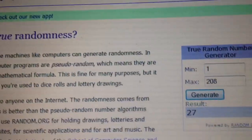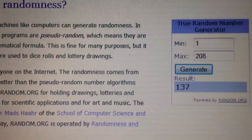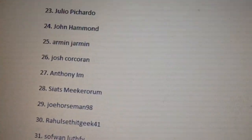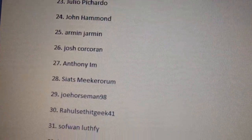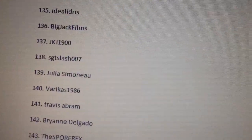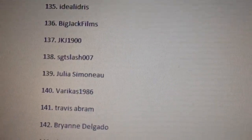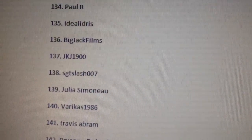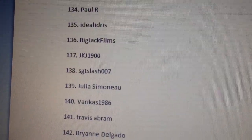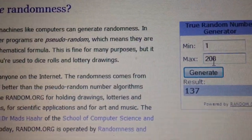Runner-up number three — good luck everyone! The number is 137. Let's have a look... 137 is JKJ1900. Congratulations, JKJ1900, you have won a 4D Brachiosaurus!